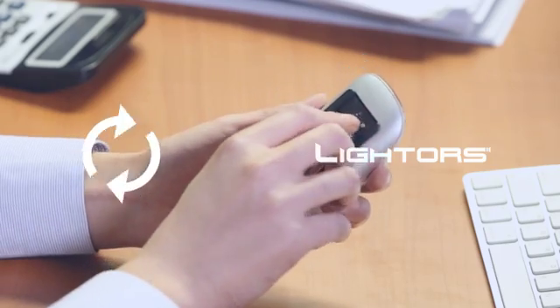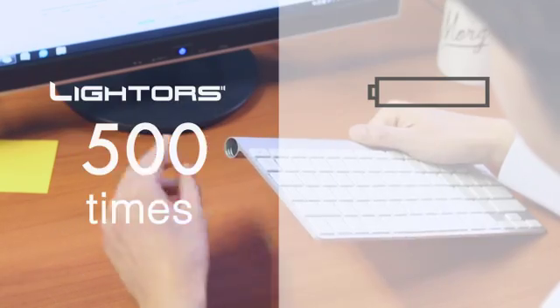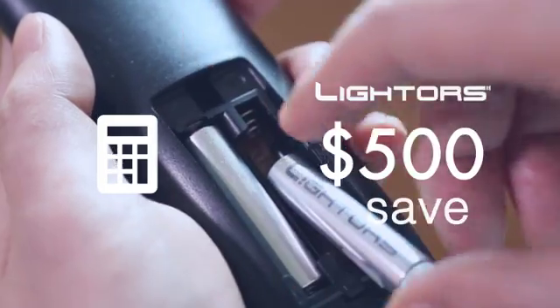Light Horse can be used up to 500 times. When compared to a single-use battery which costs a dollar from the market, you can save up to 500 dollars with Light Horse.